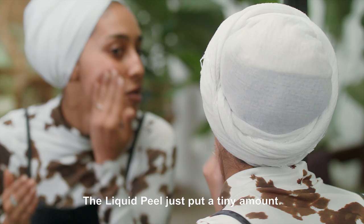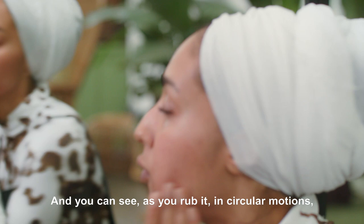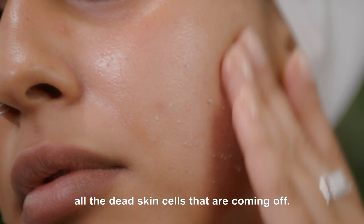The liquid peel — just put a tiny amount and you can see as you rub it in circular motions all the dead skin cells that are coming off.